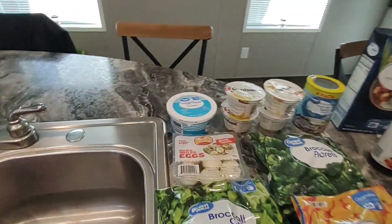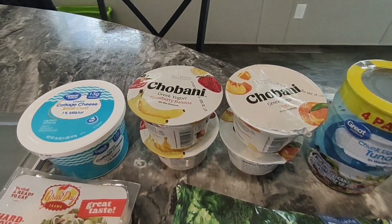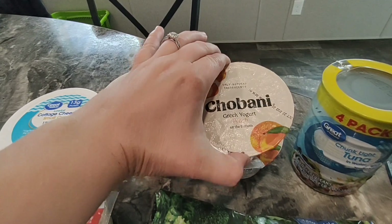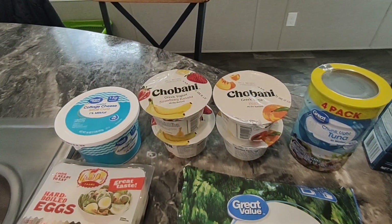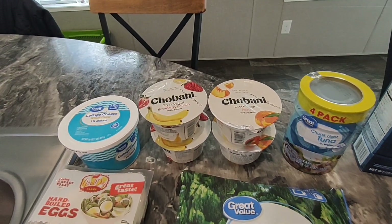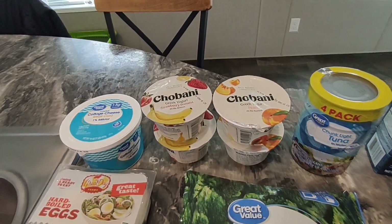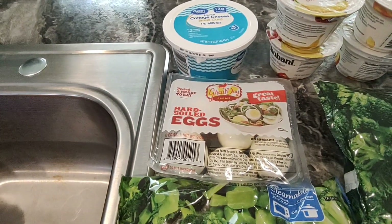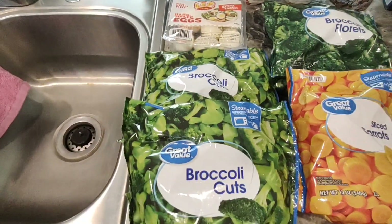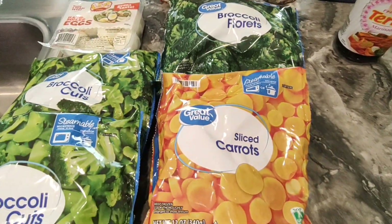I got some bananas, some cottage cheese, and four Chobani yogurts — the strawberry banana and the peach, two of each. I would have gotten the mixed berry that I usually get but they were all busted open and leaking all over each other, so I went with these ones instead. I also got six hard boiled eggs again for the salad.